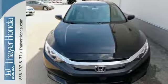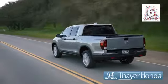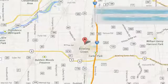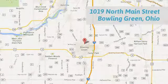Enhance your driving experience with this stylish Civic today. Say your Honda is happy to pass the savings and quality on to our customers. Call, click, or stop in today. We are conveniently located at 1019 North Main Street in Bowling Green, Ohio.